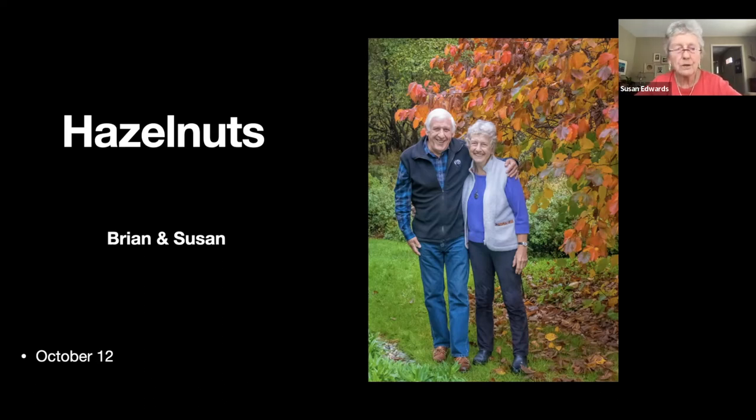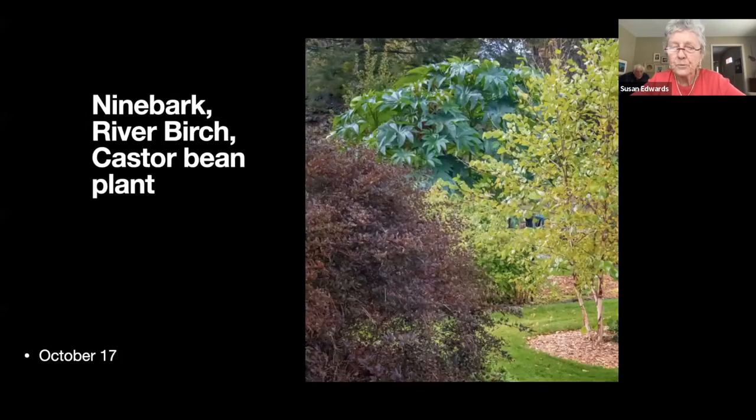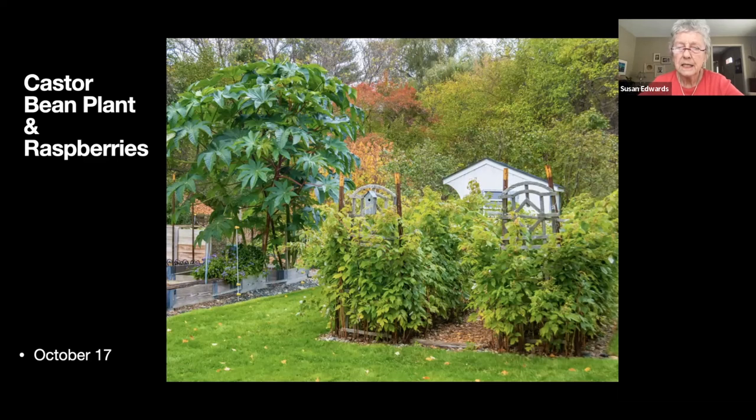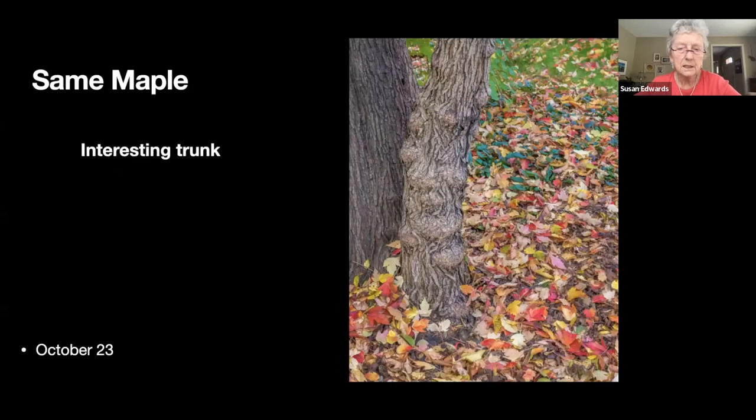Here's a shot of one of the ninebarks, a river birch, and I'd grown a castor bean plant — absolutely enormous, dies with the frost. These are raspberries and it's mid-October — we're still picking; the frost will kill them.